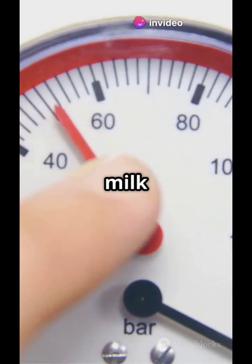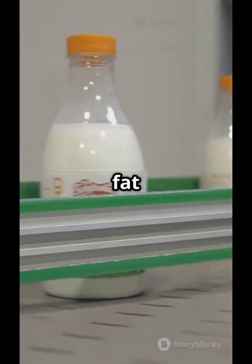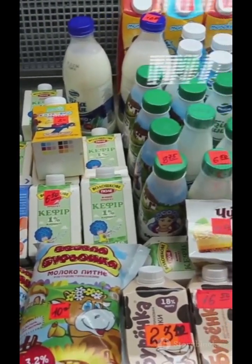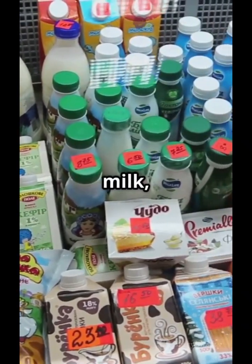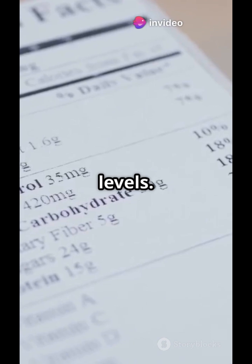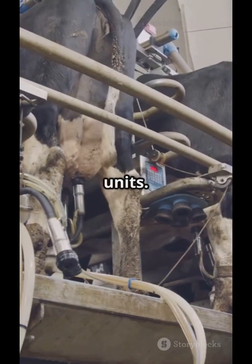Now, the milk is standardized, which means adjusting its fat and SNF content depending on the type of milk product. For example, full cream milk, toned milk, and skimmed milk all have different fat levels. This is done using cream separators and automated mixing units.